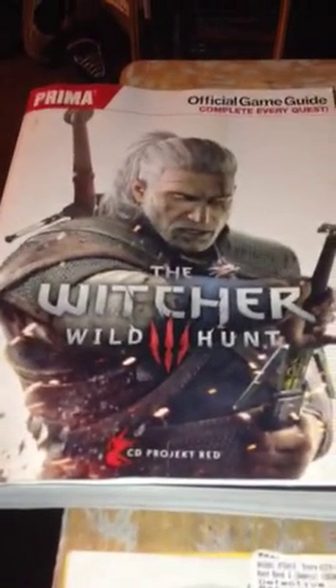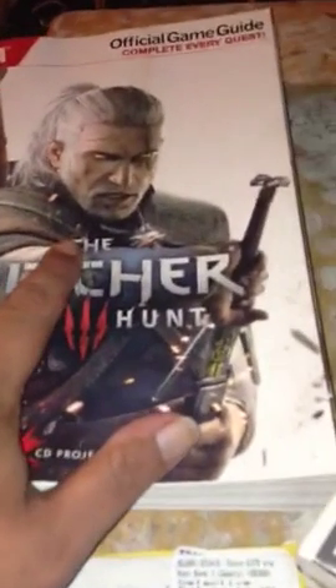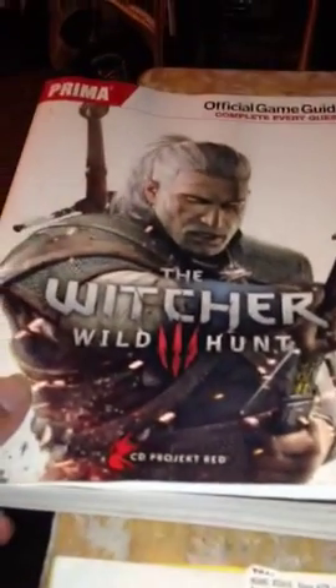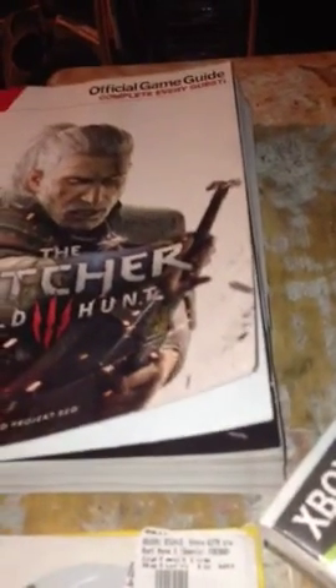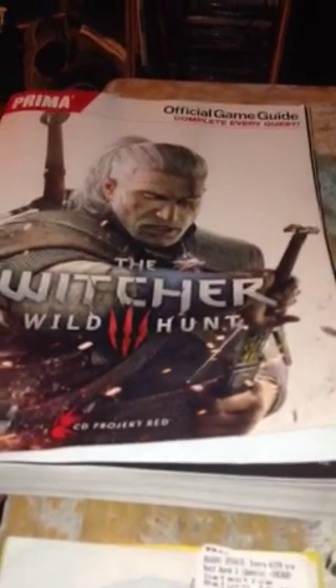Got a couple of DS cases, nothing special. But for the first time ever I actually found a strategy guide — I'm actually happy about this. The Witcher 3 strategy guide. I don't know why they threw it out, but it was actually in a bag that was already open and got some moisture damage. You can kind of see it, but overall pretty good condition. I can't believe this thing sells for like 40 bucks — nice little find there.